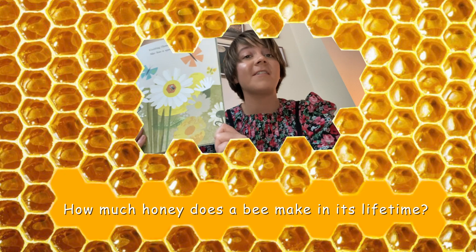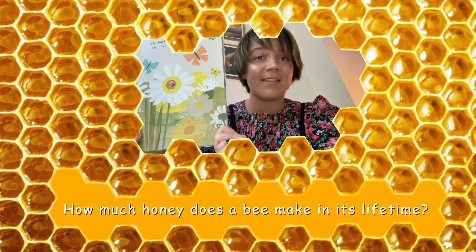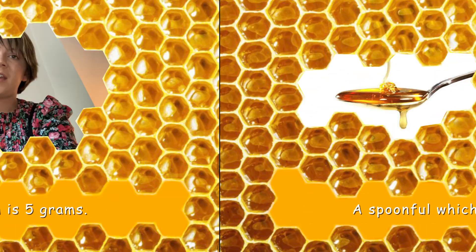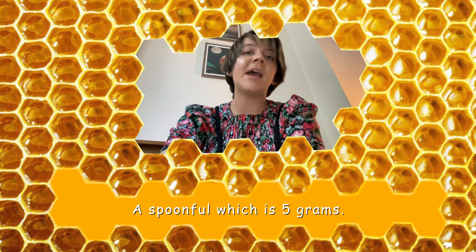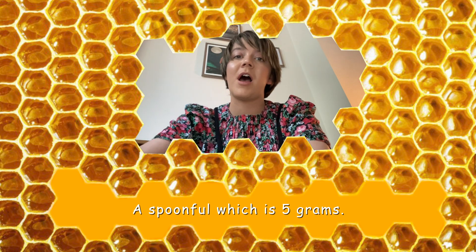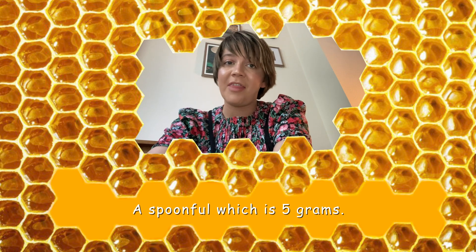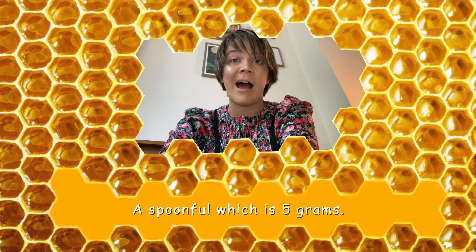My next question is, how much honey does a bee make in its lifetime? In a bee's lifetime it only makes five grams worth of honey — a teaspoonful — but all of the bees work together so that they can produce more out of their hive.